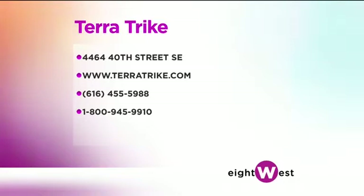TerraTrike's showroom is open weekdays until 6 o'clock and then from 9 to 1 on Saturdays. Not too long ago, a couple of TerraTrikes made an appearance on Late Night with Jimmy Fallon. Jimmy and his guest for that night, Queen Latifah, raced them throughout the studio. You can see that video at their website, TerraTrike.com. They also had an appearance on Nickelodeon. These are so popular.